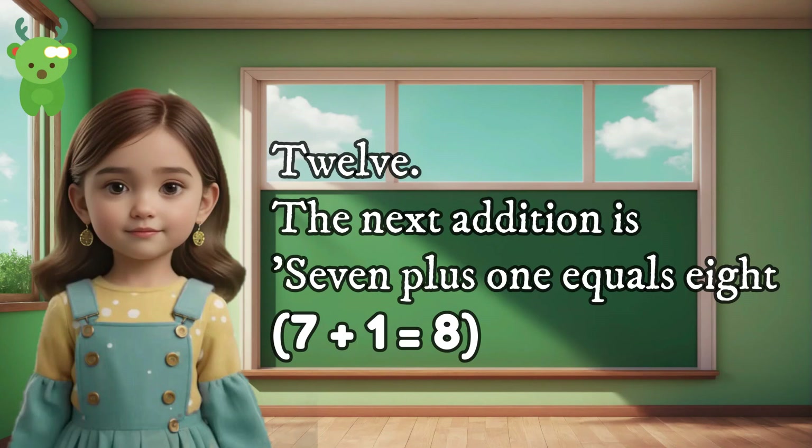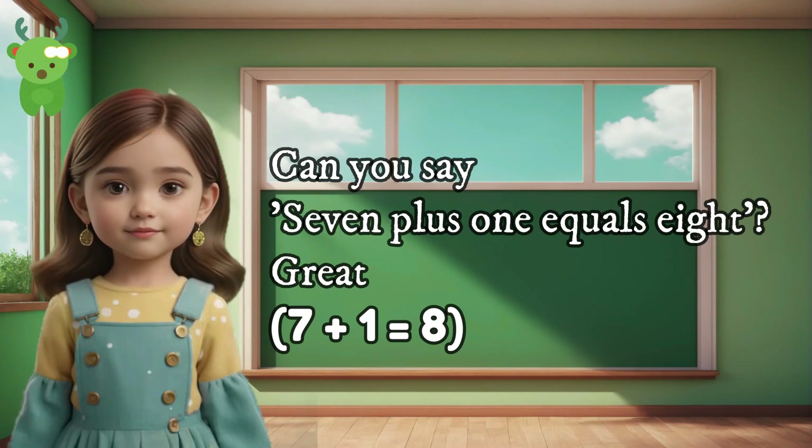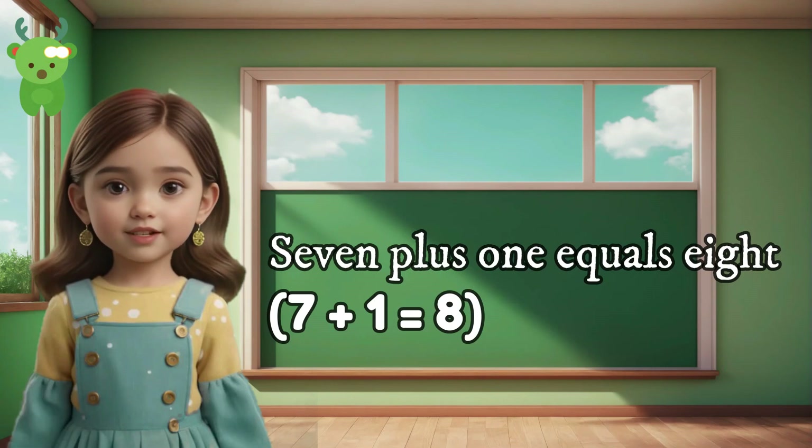12. The next addition is 7 plus 1 equals 8. Can you say 7 plus 1 equals 8? Great. 7 plus 1 equals 8. 7 plus 1 equals 8.